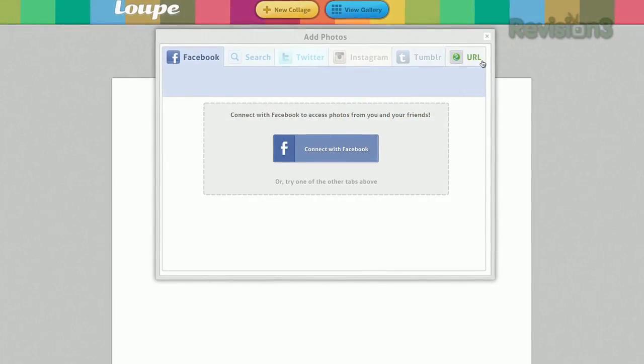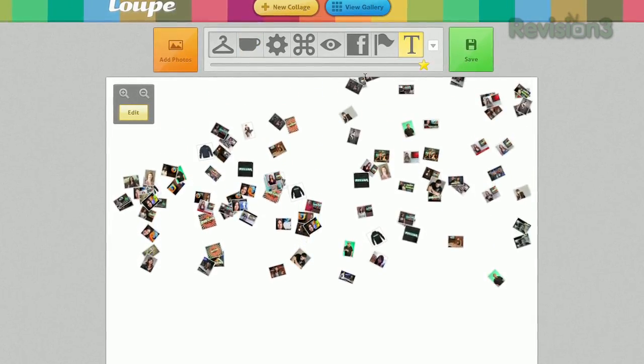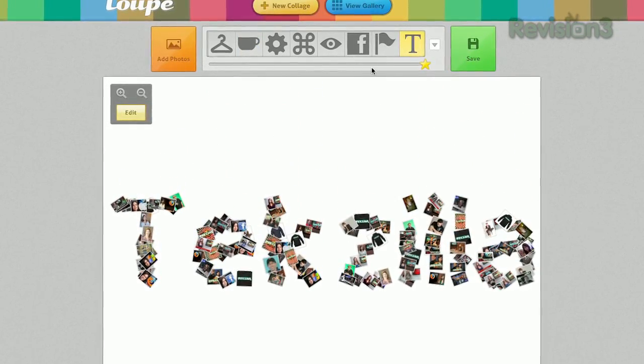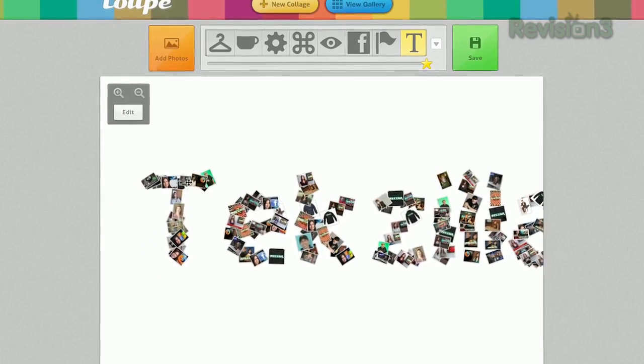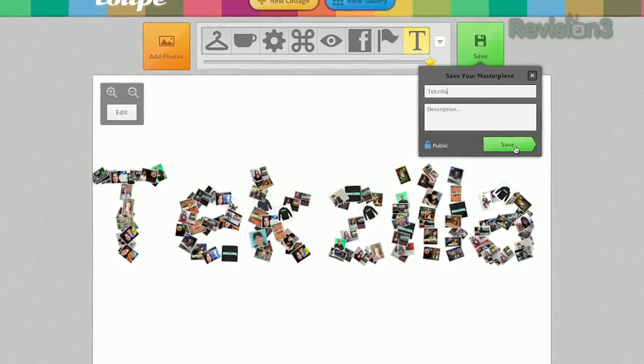Just log into those sites, pick the photos you want to use, and then select a special shape that reflects the theme of your collage. You can click edit to move the photos around, and then save to send your collage out via email or to share on your various social networks. Loop is a cute way to share and create collages based on your own photos and lives, and they make a great and simple gift. Check it out today at GetLoop.com.